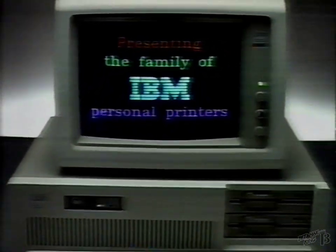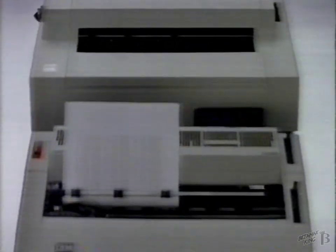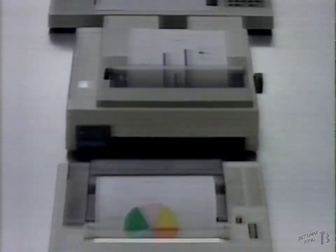To hit the right note on your personal computer, you've got to have the right personal printer. That's why IBM offers an ensemble of personal printers.